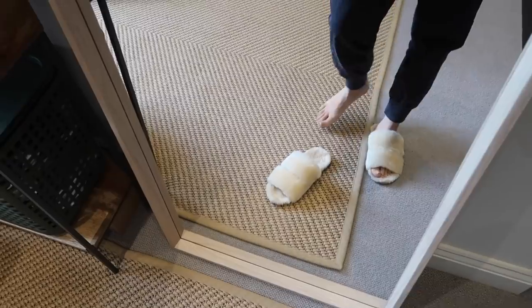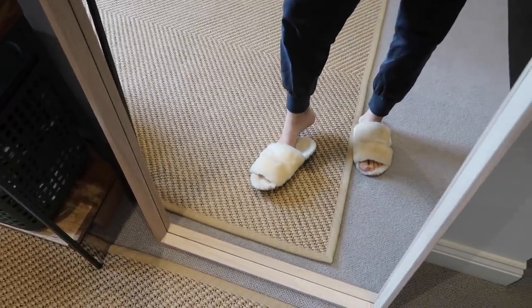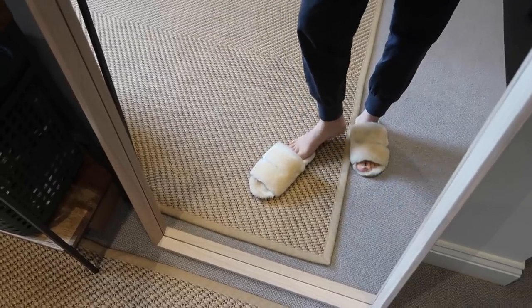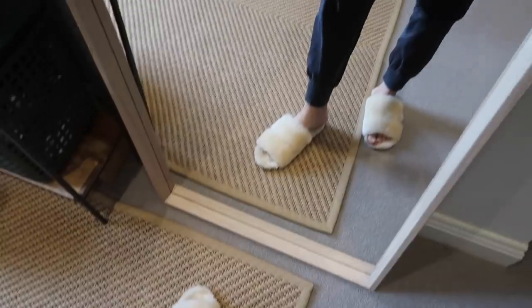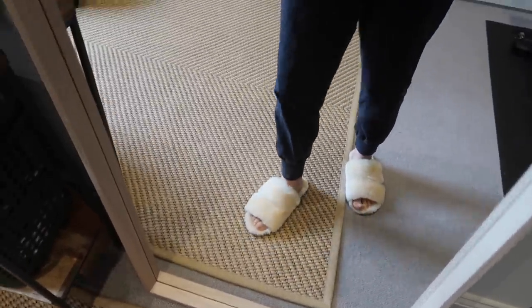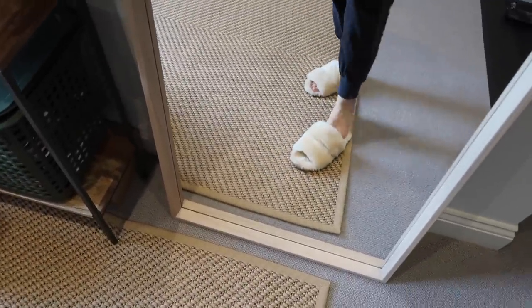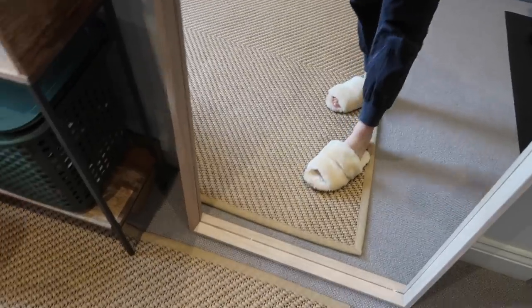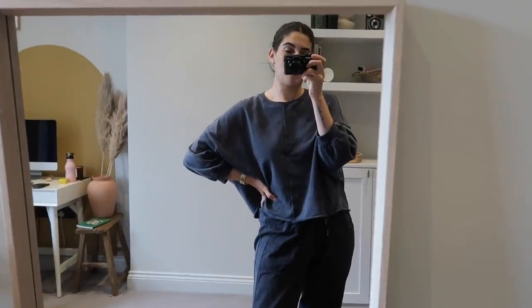I am obsessed with these slippers, I actually don't think I realised how much I was going to love them. Someone told me they have the White Company ones and they find them too slippery - they kind of almost fell down the stairs because the part you stand on is kind of satiny. These are fully faux fur all over and I find them definitely grippy enough. I like that I can just slip them on - I can literally just go like whoop and then I'm wearing my slippers. They are perfect.